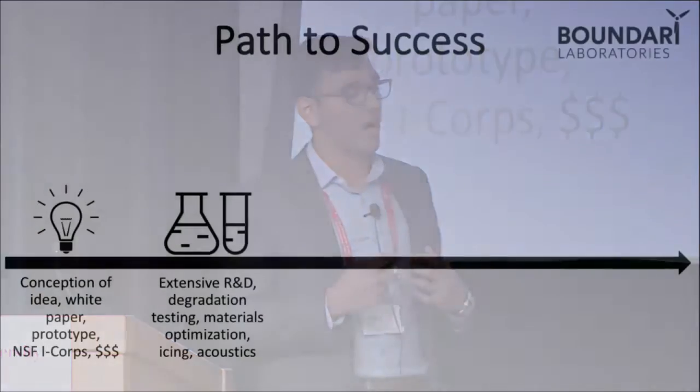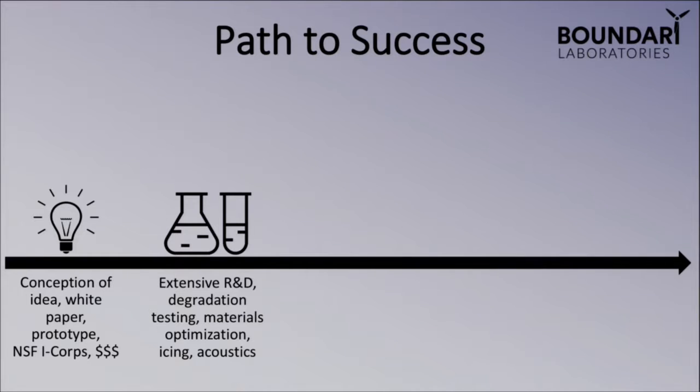Stage two is where we're at right now. Over the past few months and into the summer, we'll be conducting extensive R&D testing focused on degradation and optimization in partnership with NASA Glenn Research Center in Cleveland.